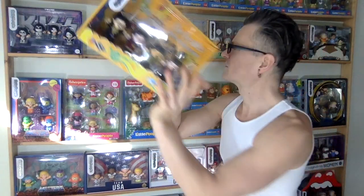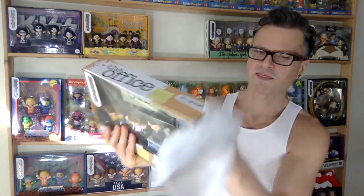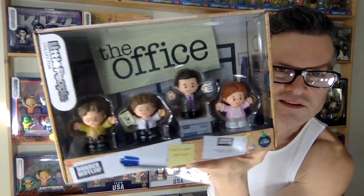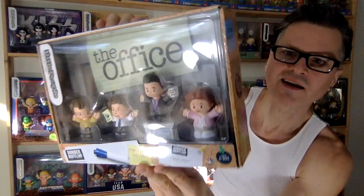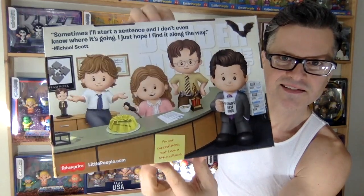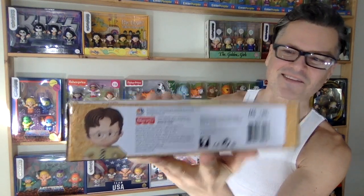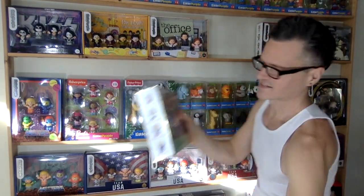Then we have The Office — that's a cool one. I'm not sure if this one sold out; maybe they make more of some than others, but I would think this one would sell out fast. You can see it's all office-themed — the office is in the background, everyone looks really funny and cute, with little quotes on Post-its. There's the gang sitting around reception.